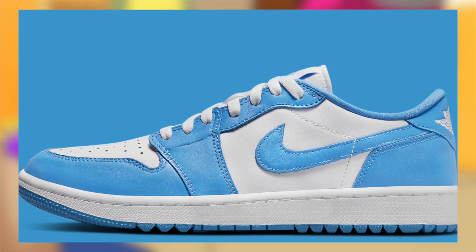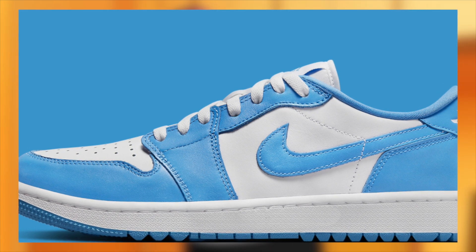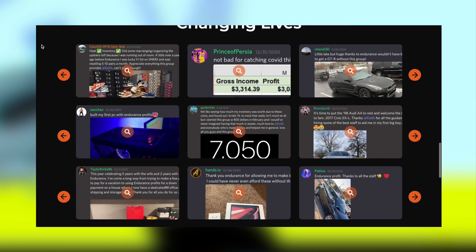Moving on to March 4th for $140, the Jordan 1 Low Golf University Blue will be dropping. These have absolutely incredible demand — much more than the other Jordan 1 Low Golfs — and hence I am expecting these to remain very profitable with a great margin.